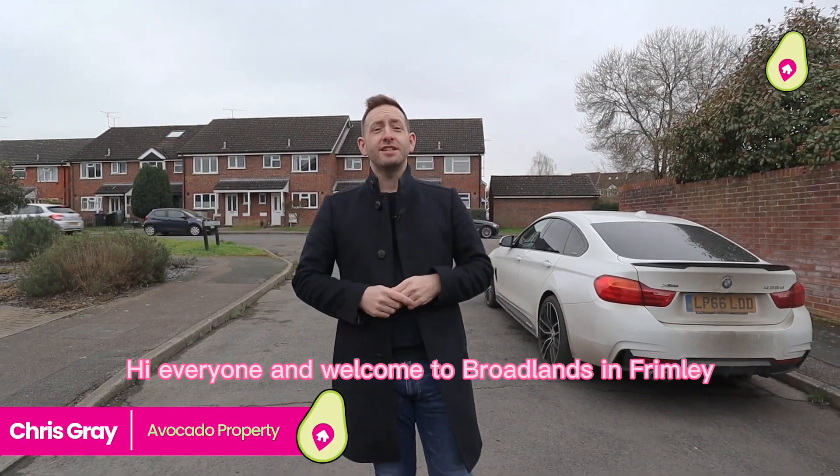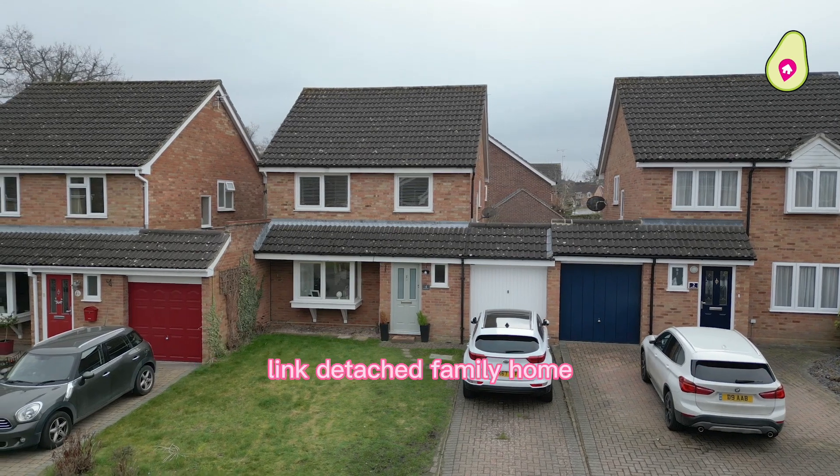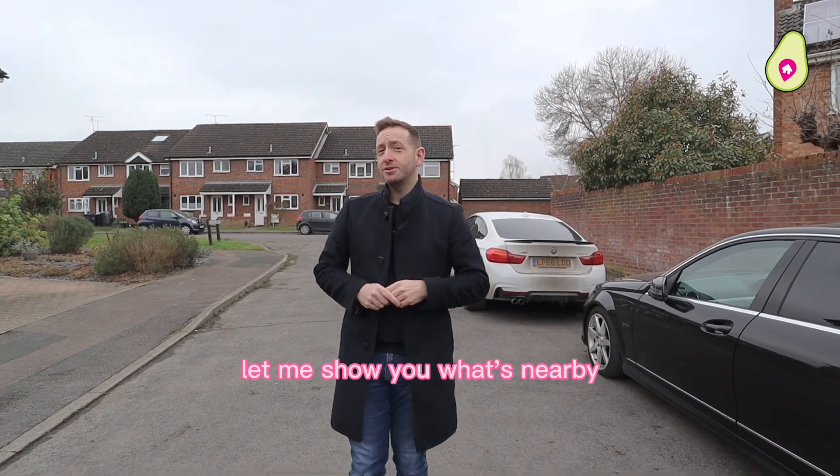Hi everyone and welcome to Broadlands in Frimley, where I'm about to show you a beautiful three-bedroom linked-attached family home that's just about to come to the market. But just before I do, let me show you what's nearby.